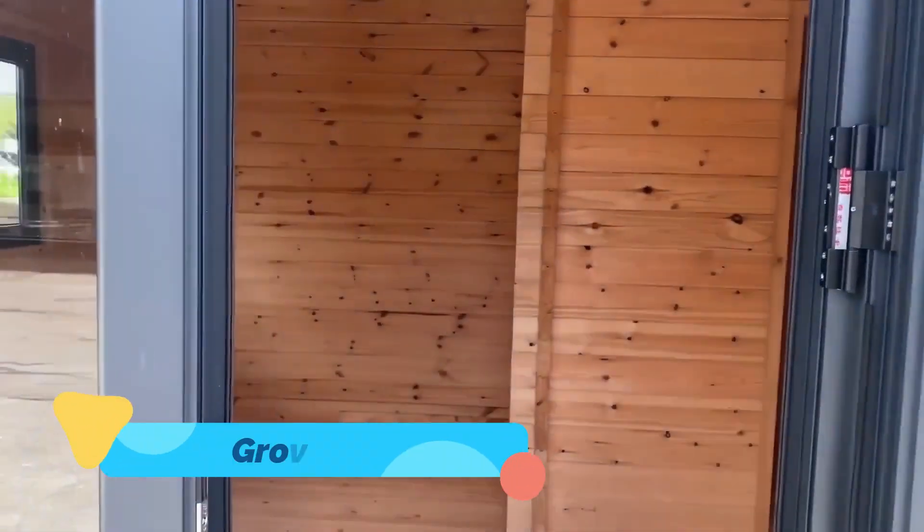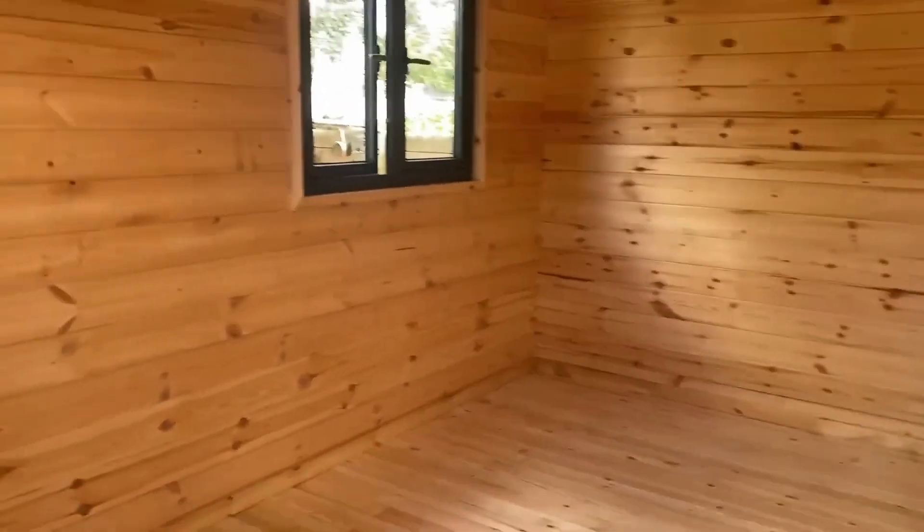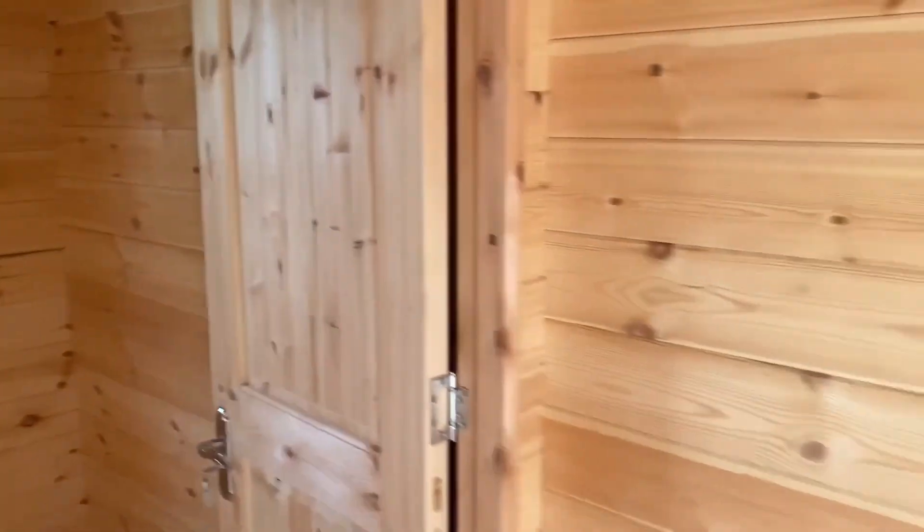Grove — finally, we arrive at Grove, a home where agriculture and architecture intertwine. With integrated vertical gardens, aquaponic systems, and smart lighting for plant growth, Grove lets you live in your own self-sustaining ecosystem. It's more than green living — it's regenerative living.